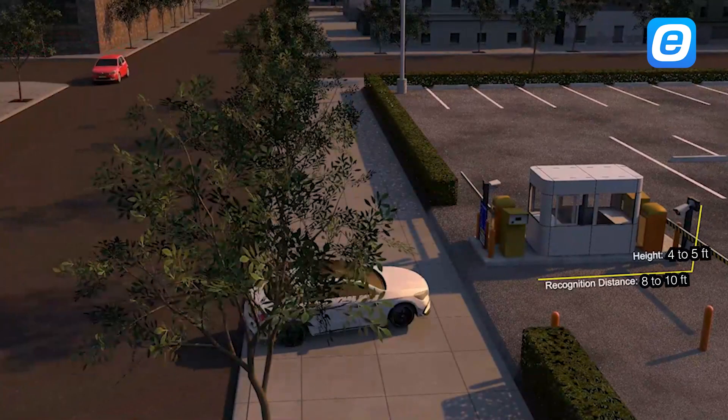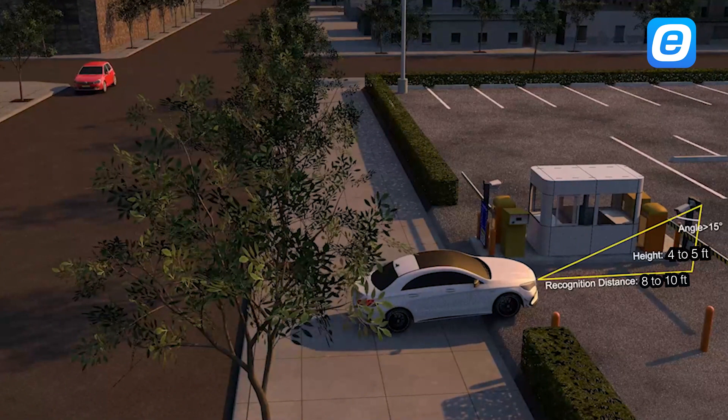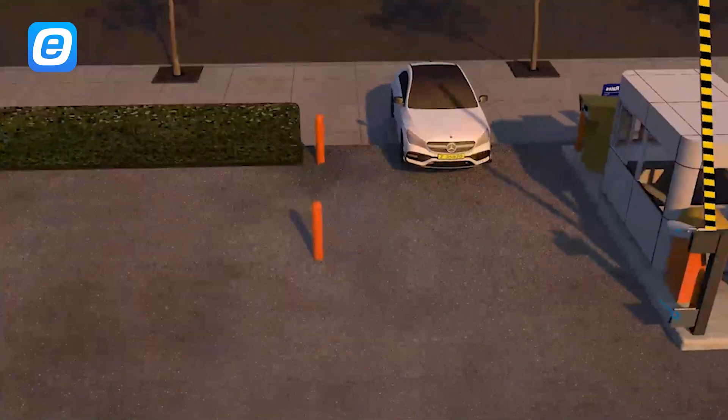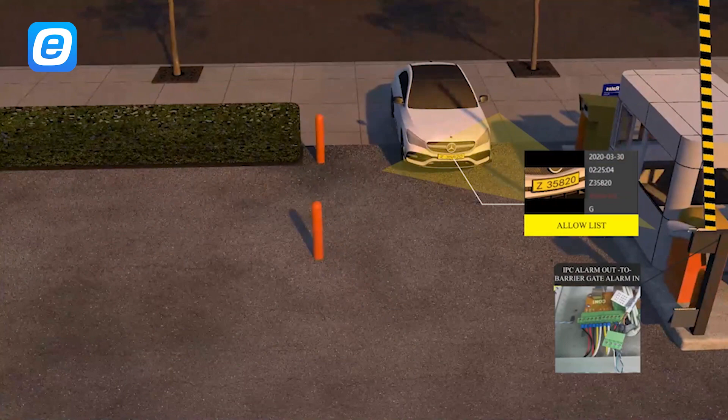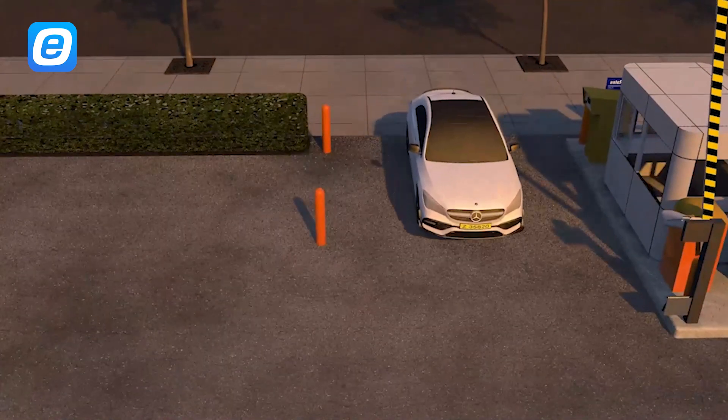Its advanced vehicle license plate recognition system enables precise and efficient identification. The versatility of the XB-LPR Gen3 shines through its motorized lens, ranging from 2.8mm to 12mm.